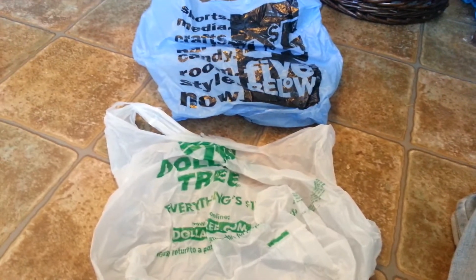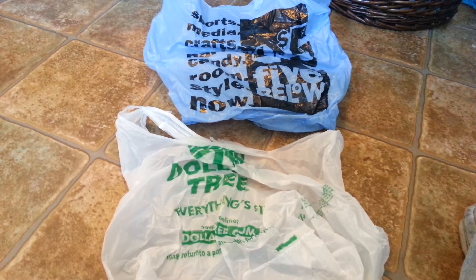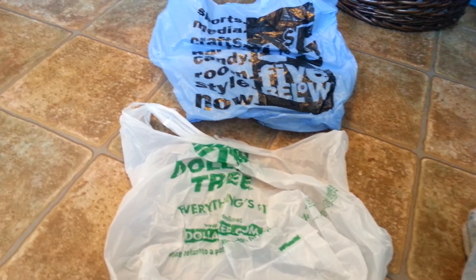So that is it for my mini vacation Dollar Tree and Five Below haul. Sorry about my dirty floor — yes, I am on my kitchen floor. I hope you guys like my video. Subscribe and have a great day. Bye!